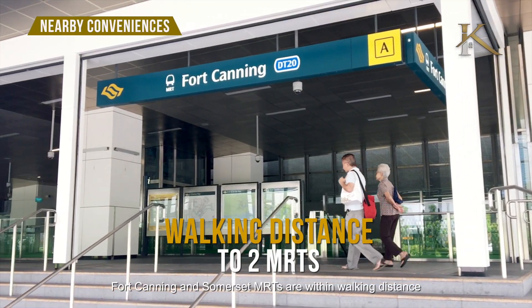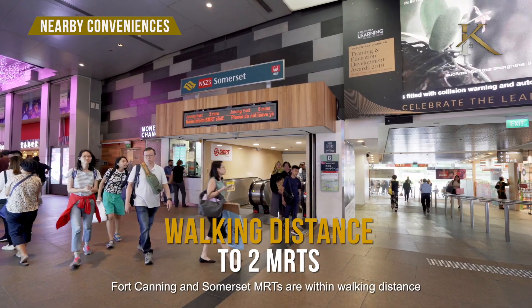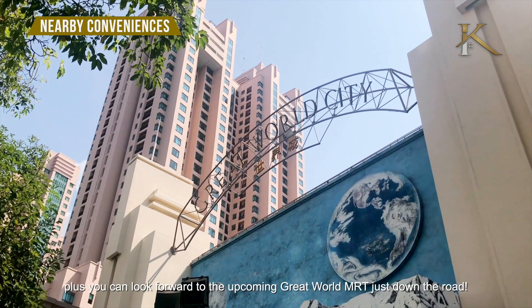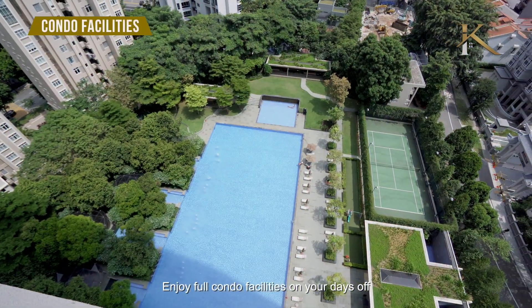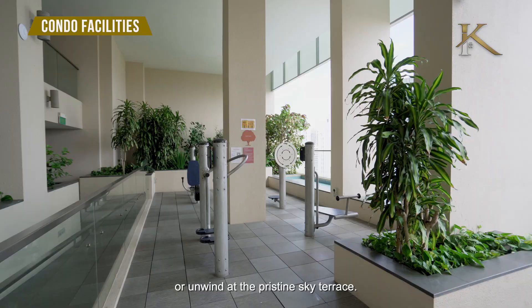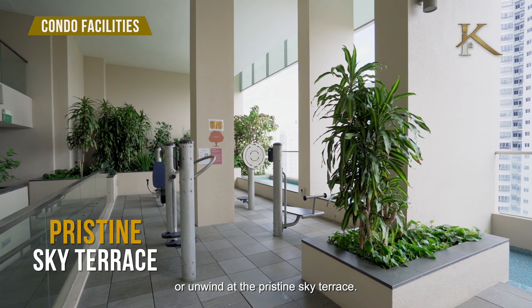Fort Canning and Somerset MRTs are within walking distance. Plus, you can look forward to the upcoming Great World MRT just down the road. Enjoy full condo facilities on your day off by taking a dip in the Olympic-size pool, or unwind at the pristine sky terrace.